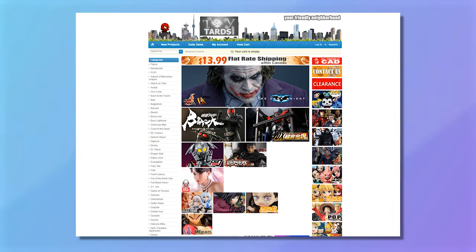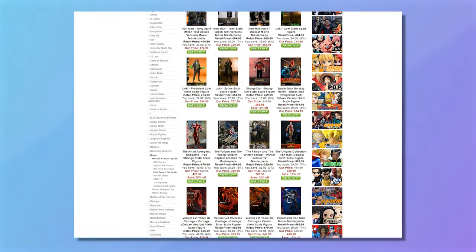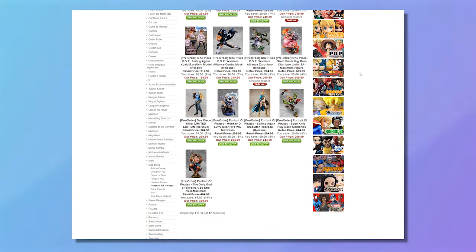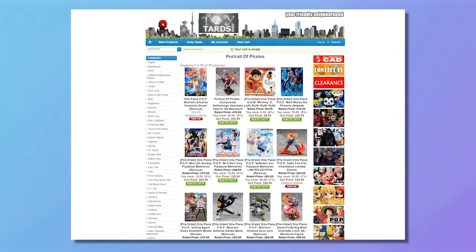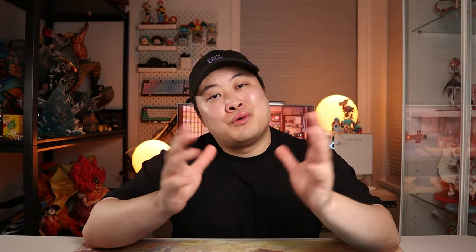For my Canadian collectors, I'm going to give you a few nuggets so you don't have to worry about import — though like I said, these will take a little bit longer to reach your doorstep. First up is Toy Tards. I've been using this site for well over 10 years, mainly because it was the only place I could find Portrait of Pirates figures. There's a bunch of selection on the website — not just One Piece, but also Hot Toys, Transformers, Funko Pops, and a whole lot more. There's a point system as well. It gets my seal of approval.